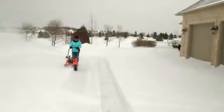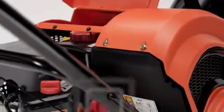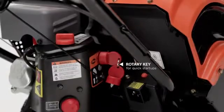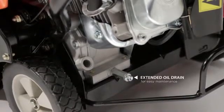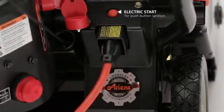No matter which Path Pro you choose, it'll start easily and run long. The heavy-duty Ariens AX engines feature an easy-to-turn rotary key for quick startups, a large fuel capacity for long run time, and an extended oil drain for easy maintenance. Electric start is also available — with a push of a button, you're ready to take on the snow.